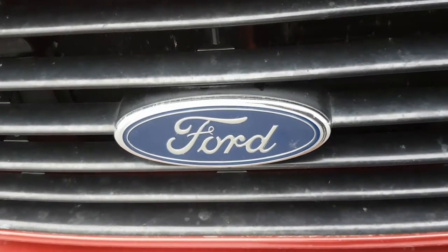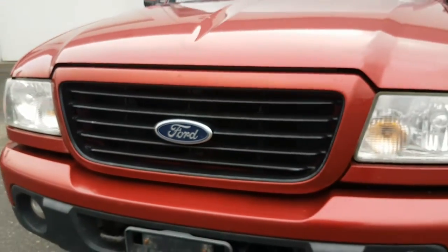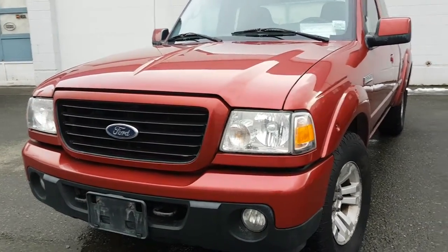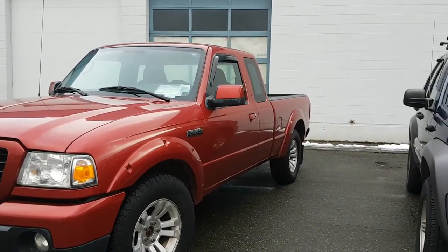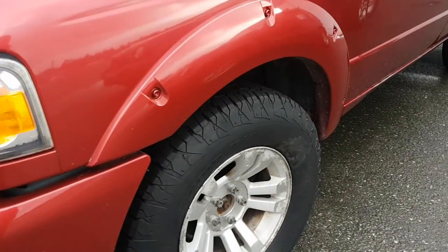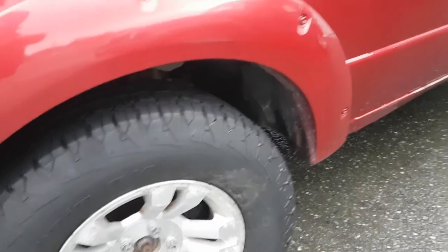Hello, this is a 2008 Ford Ranger Sport 4x4. There's a V6, 209,000K, there's a manual — nice little truck. Fender flares, we have BFGoodrich tires.